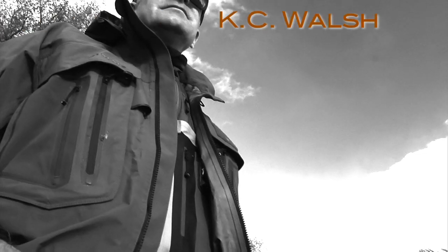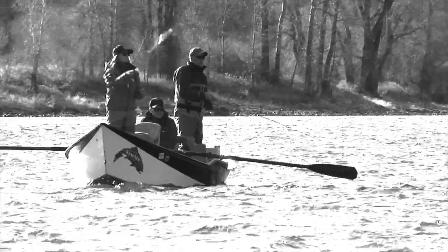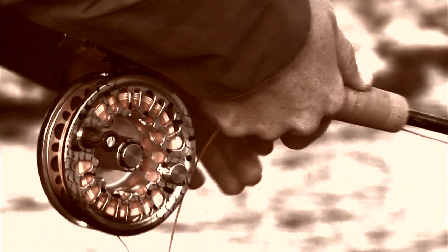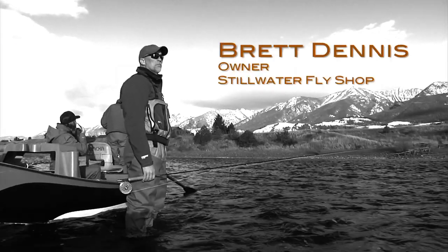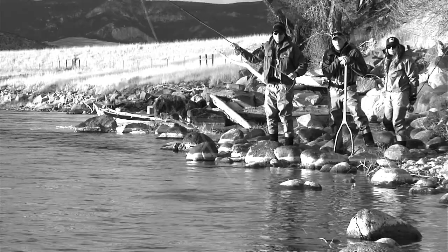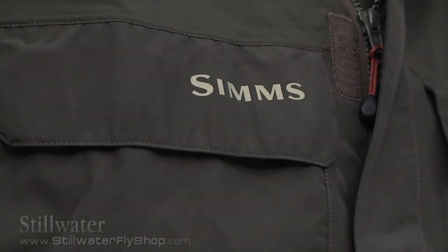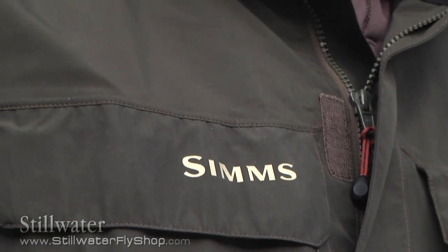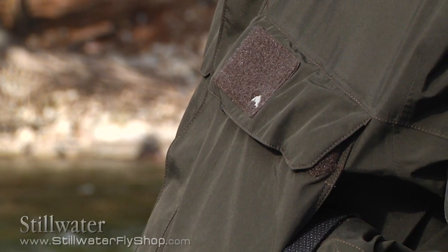I'm Casey Walsh, I'm the president of Simms Fishing Products. The Simms Headwater Gore-Tex Jacket is a tremendous value on the market. It's very difficult to find a jacket that has this many feature benefits as well as a Gore-Tex lining on the market for the angler.